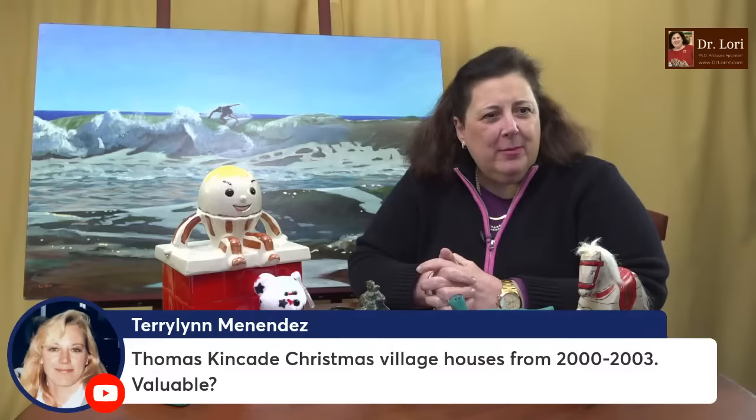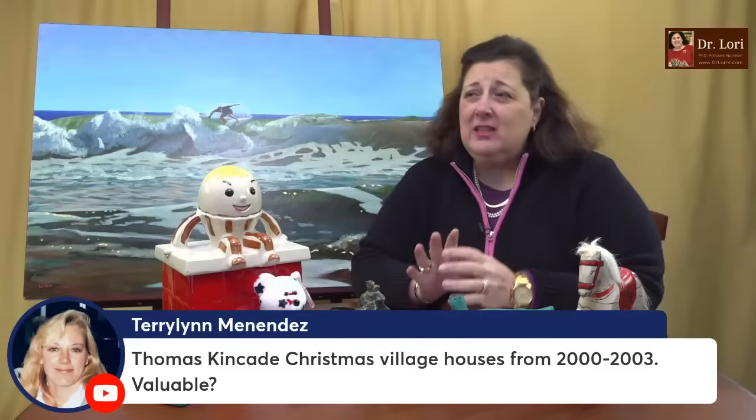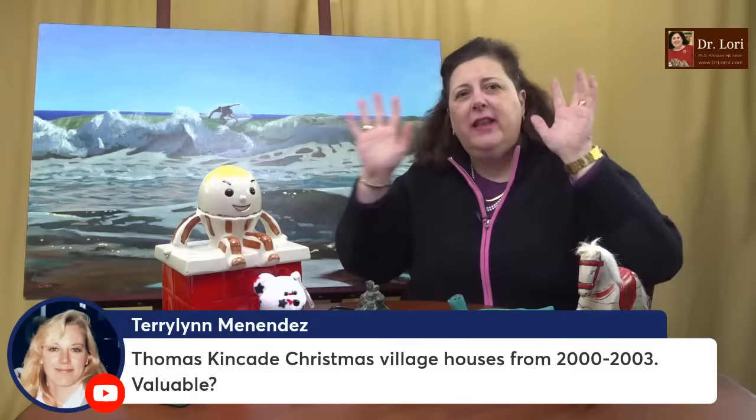Thomas Kincaid Christmas village houses — the Christmas village people like those. Whether it's Department 56 or the Thomas Kincaid version, Kincaid did a lot with his images: he paints the paintings, they make reproduction prints and highlight them, and then there's the whole realm of Christmas villages and other figurines. I don't really see Christmas villages falling out of favor very soon in general. At holiday time we tend to have a nostalgia thing happening, so lots of people say they want to collect those.